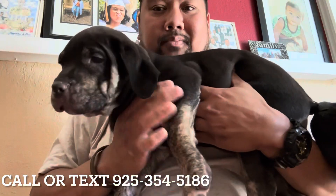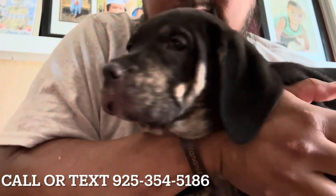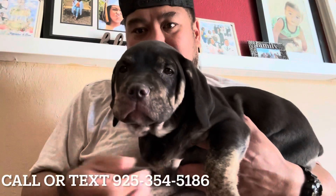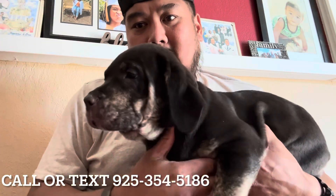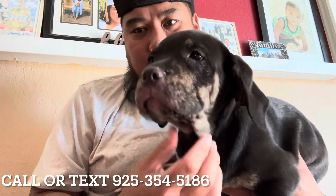I mean, how cool is that? Getting a closer look at the face — she's going to have a fairly wet face. That means she's going to have plenty of skin hanging, giving her that Cane Corso look.